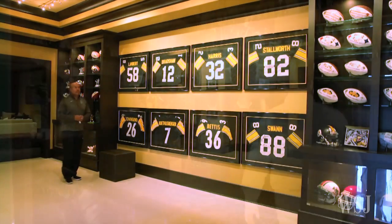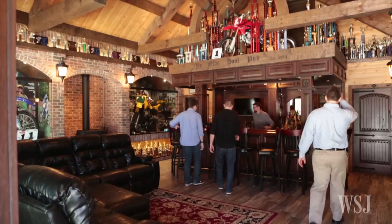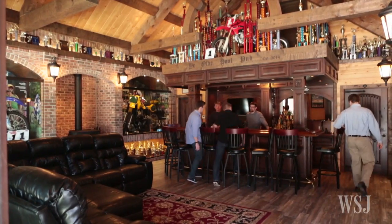Athletes, entertainers, and hunting enthusiasts are creating spaces in their homes dedicated to showcasing awards and trophies.